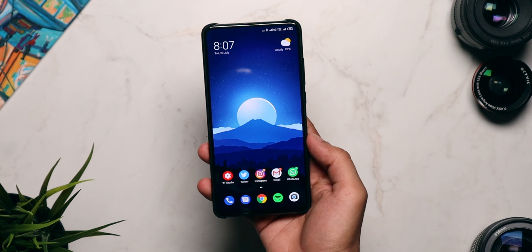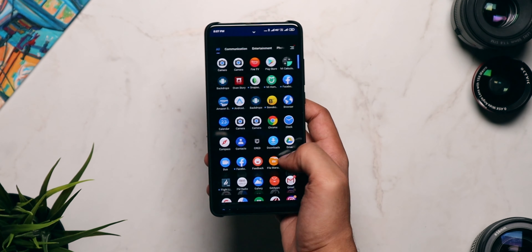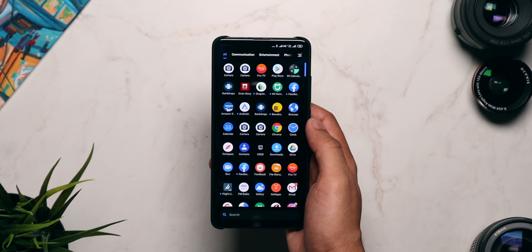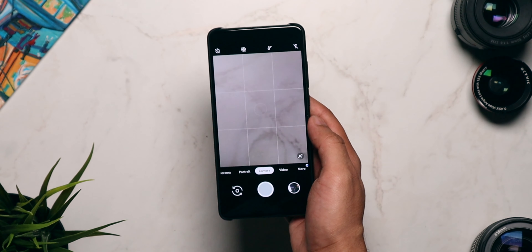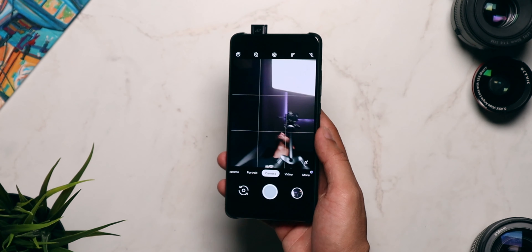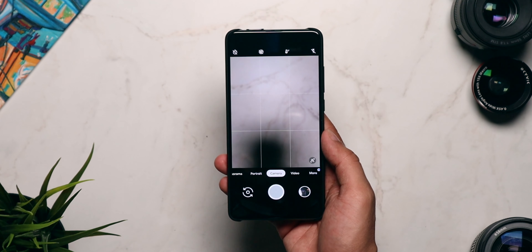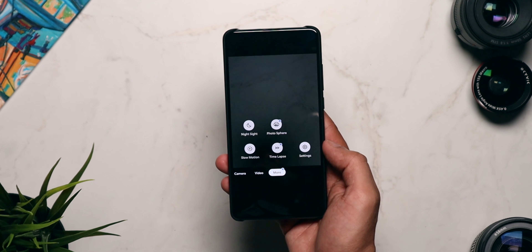Hey guys, Harsh here and welcome back to Technolobe. This is the Redmi K20 Pro and it is probably the best camera phone right now under 30,000 rupees in India. I have been having the best time clicking photos with the K20 Pro, but what makes the camera experience even better is installing Google Camera. So today in this video, let's talk about Gcam mod for the Redmi K20 Pro.